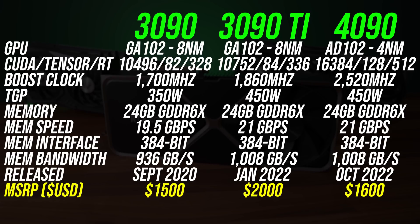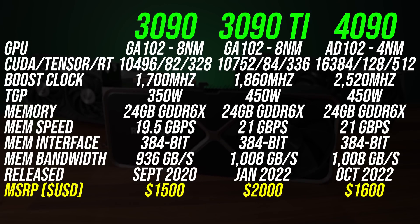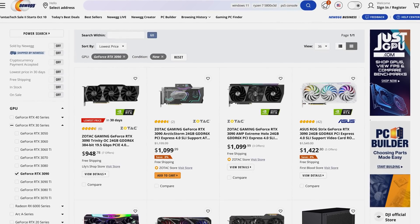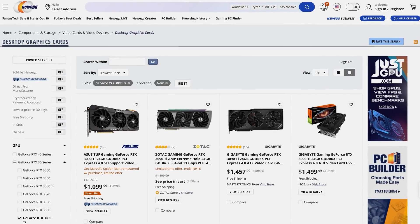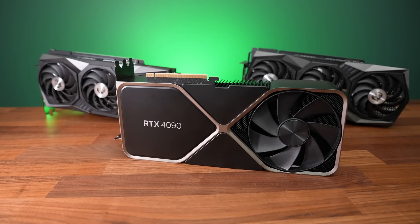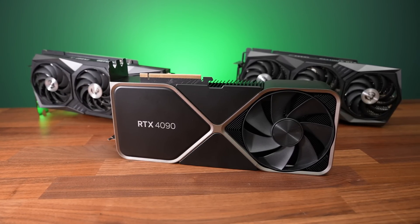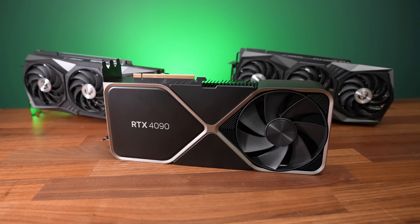Although Nvidia's MSRP puts the 4090 in between the 3090 and 3090 Ti, right now at Newegg you can pick up the 3090 from $950 USD and the 3090 Ti from $1100. As the 3090 Ti price was recently cut, prices will continue to change over time, so refer to the links in the description for updates. Is it worth spending at least $500 more for the 4090?